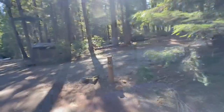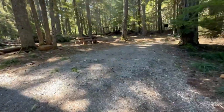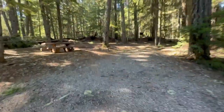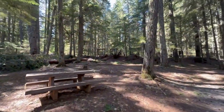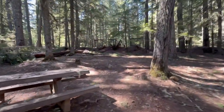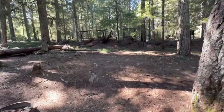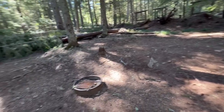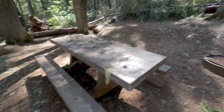Number two. It goes back in for parking. Number two is just behind the information board, so it's pretty close to the entrance. Maybe a flat area here for a tent. The picnic table is nice.